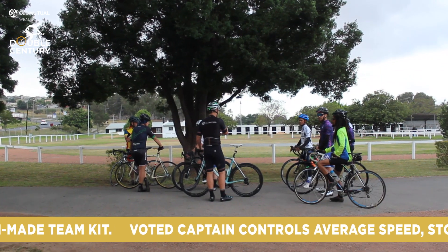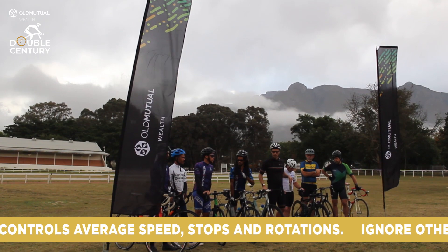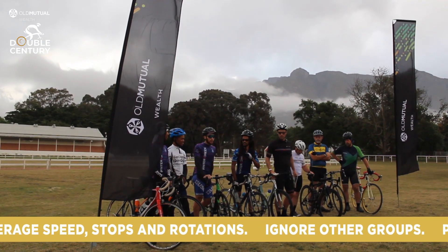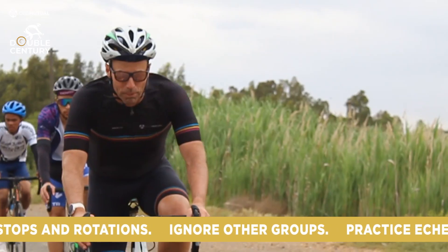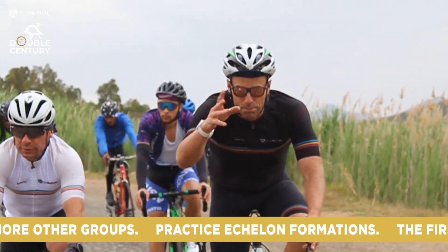When you come down here to the showgrounds, connect with each other and talk teamwork. Today is not about being distracted by other teams — you've got a team of hopefully at least six, but ideally twelve, and you want to get them all across the line and have a great day.